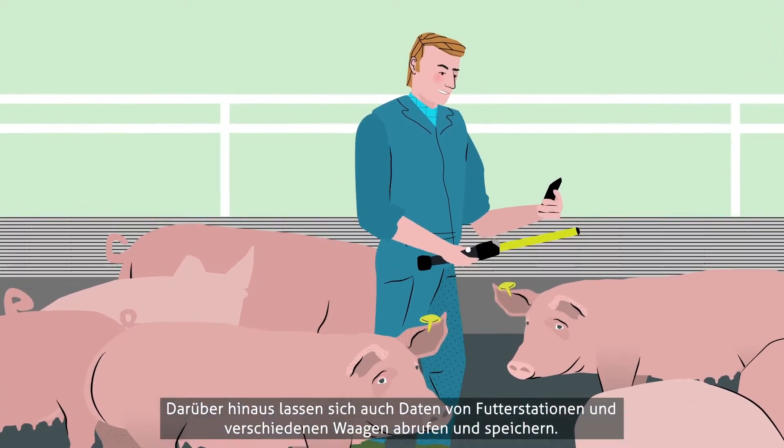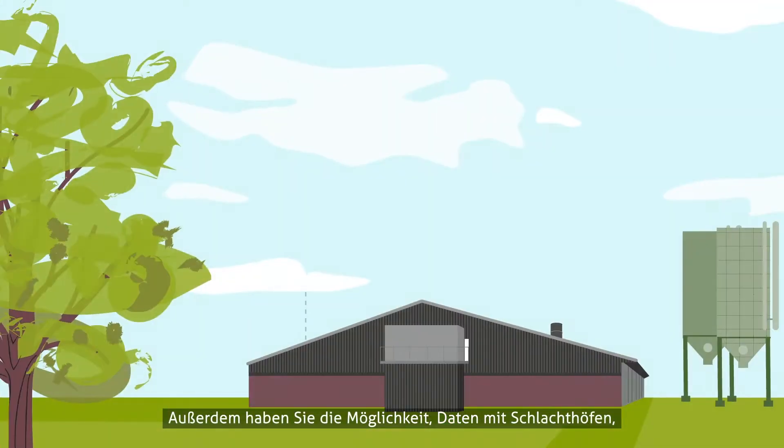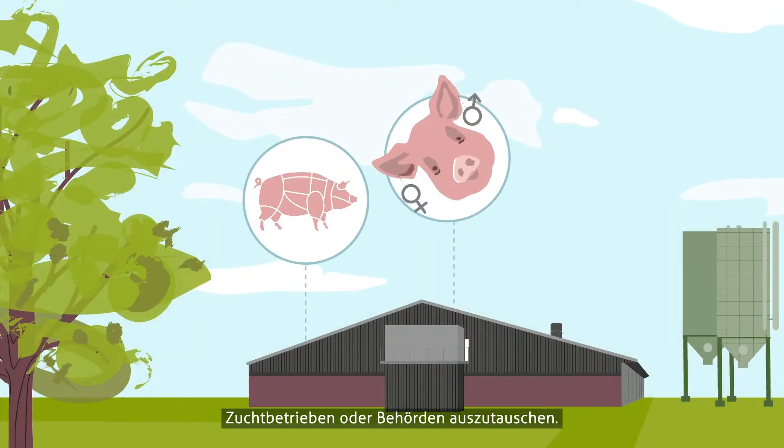Data can also be collected via feeding stations in various types of scales. You can also exchange data with slaughterhouses, breeding companies, or government.